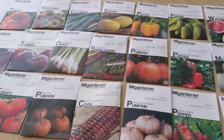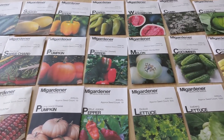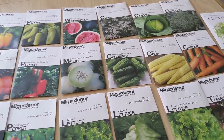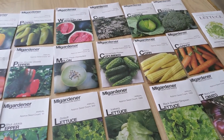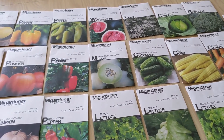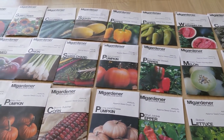Again I got all these from MI Gardener — I encourage you to go check him out. His seeds are amazing, the germination is fantastic. I have bought from him in the past; half my garden this year was from his seeds and the other half were from Baker Creek. So that's all for this video, thank you so much for watching and I'll catch you in the next one, bye-bye.